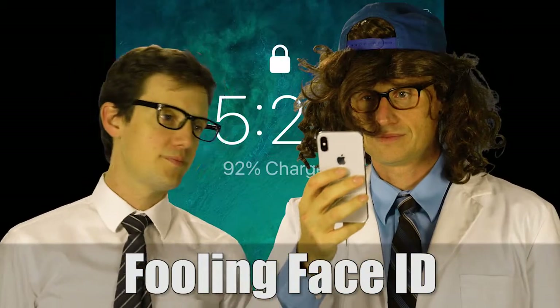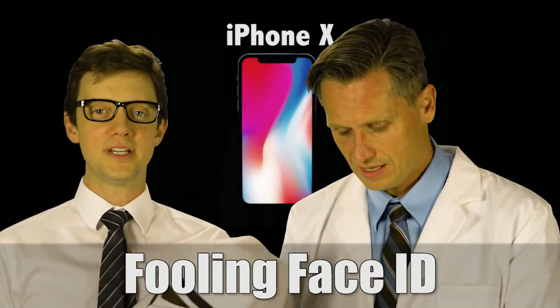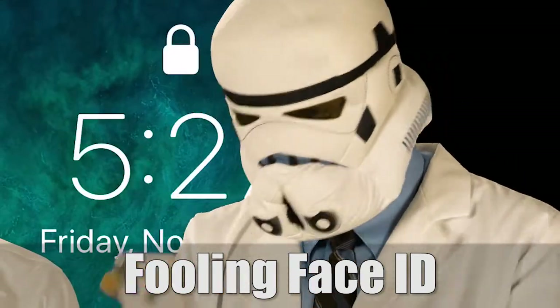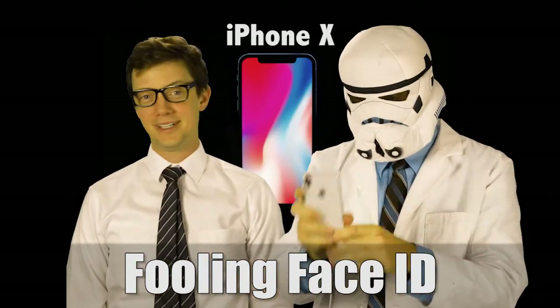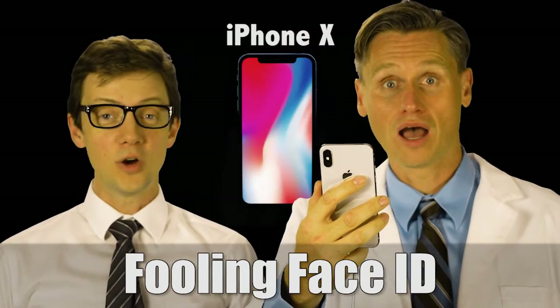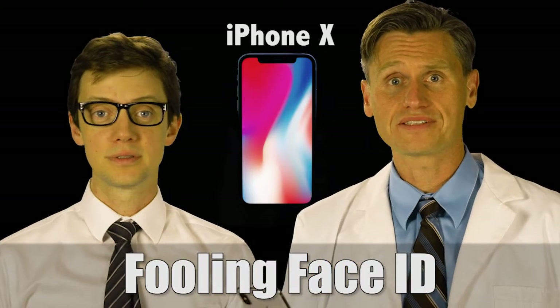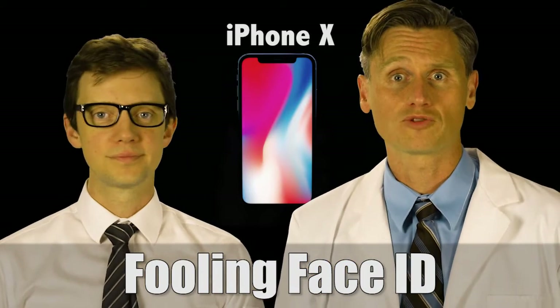Now we try to double fool it. Will it be fooled by the stormtrooper face? It's not unlocking... it unlocks. So this is a lesson to all you stormtroopers: you can't do it with the helmet on, because then any stormtrooper could open it.